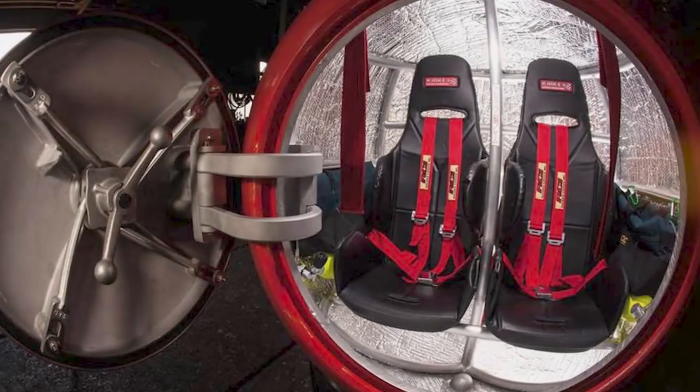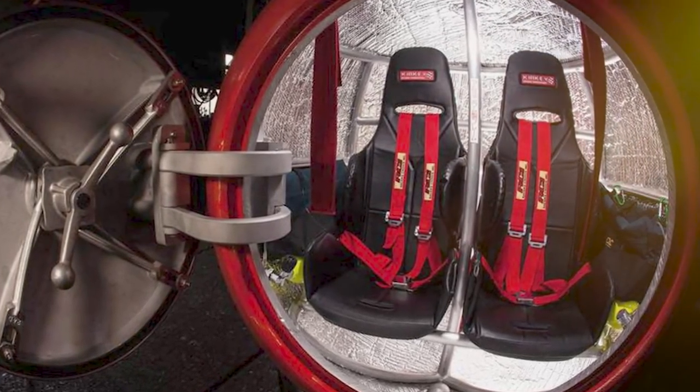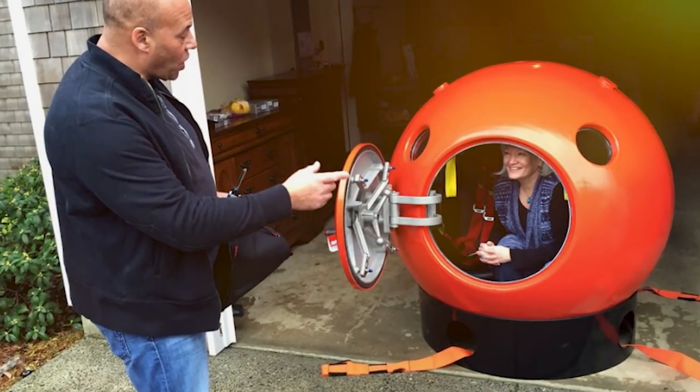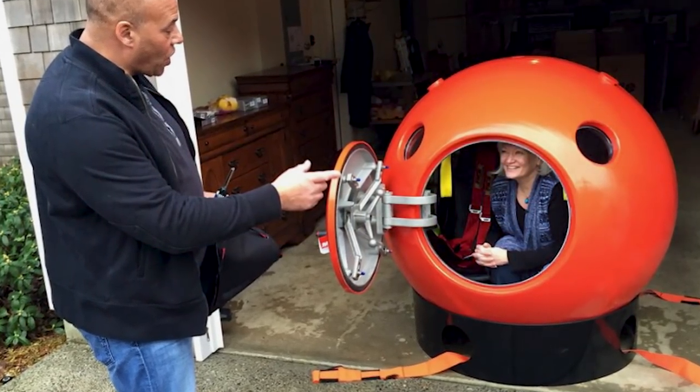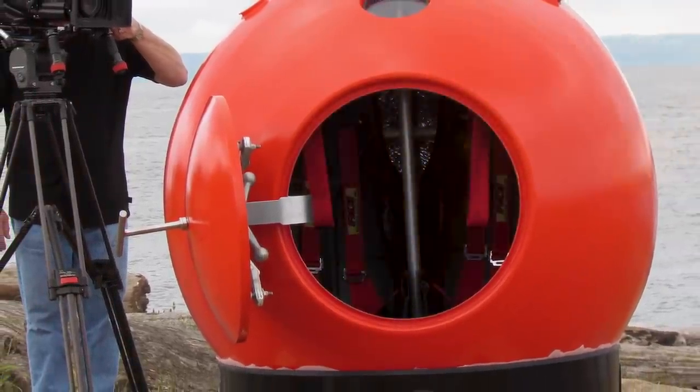Sure, waiting for rescue teams to get to you may be the hardest part, but being painted such a bright standout color, you'll be pretty easy to spot. Designed by aerospace engineers, the survival capsule is built to last, because it's carrying the most precious cargo of all — you.